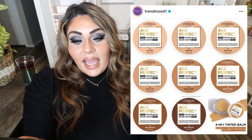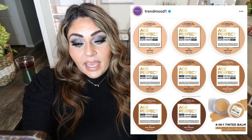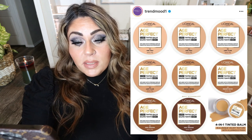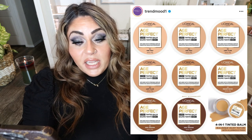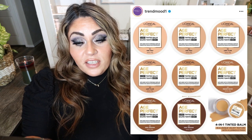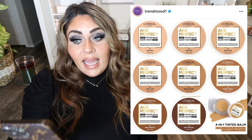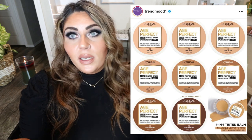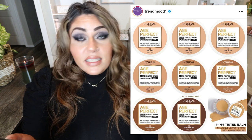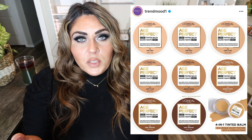L'Oreal has a new release to their Age Perfect line — the 4-in-1 Tinted Face Balm Foundation. It has a skincare-inspired formula that firms over time, smooths lines, conceals imperfections, and evens tone. It's anti-aging, light to medium coverage, infused with a firming serum, and comes in eight shades for $11.99. I'm definitely interested in checking this out — I always like to have anti-aging products in my life, and L'Oreal is an affordable drugstore brand. Let me know if you guys would like to see a review.